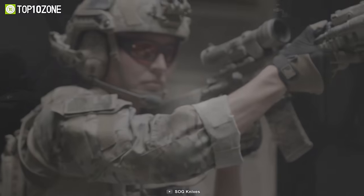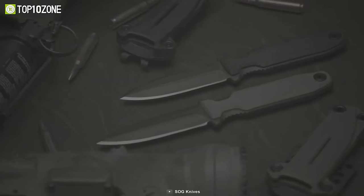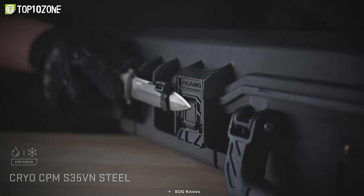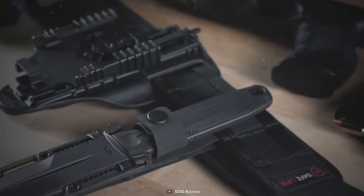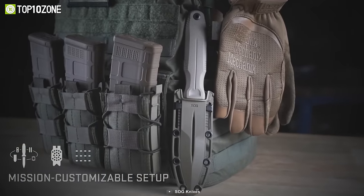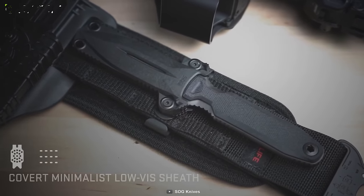Get reliable performance on any tactical duty with the SOG Pentagon FX, a fixed blade combat knife which is modest in size but big in capability. It features a double-edged Cryo S35VN steel blade with black titanium nitride that provides high degrees of toughness and wear resistance. The removable G10 handle is textured for optimal grip and features an easily removable design that lets you customize the knife to your mission's needs. The Pentagon FX Covert Sheath is designed to be flexible, allowing you to mount it on a belt, in-between MOLLE, or with adhesive Velcro. The SOG Pentagon FX is sharp, balanced, and feels great in hand, making it ideal for discrete carry-on tactical missions.